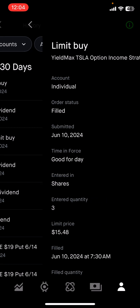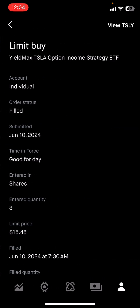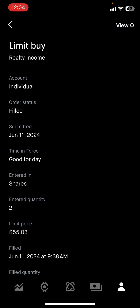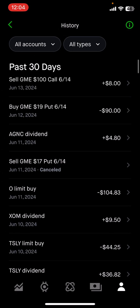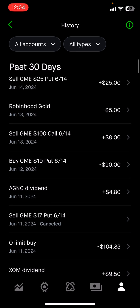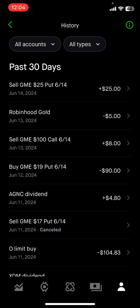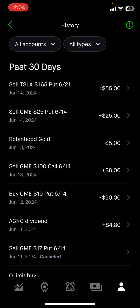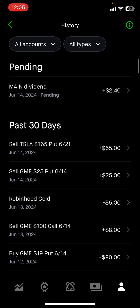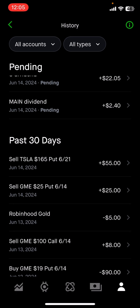I bought a few more TSLY shares to average down — just three shares, so minus $44. ExxonMobil paid a dividend. I bought two shares of Realty Income, one of my favorites, spending about $100. AGNC paid a dividend. I bought back the GameStop put I'd sold for $360 at $90, making a couple hundred dollars profit. I sold a call for $8. Robinhood Gold charged me $5. I sold another GameStop put for $25 and a Tesla put for $55.